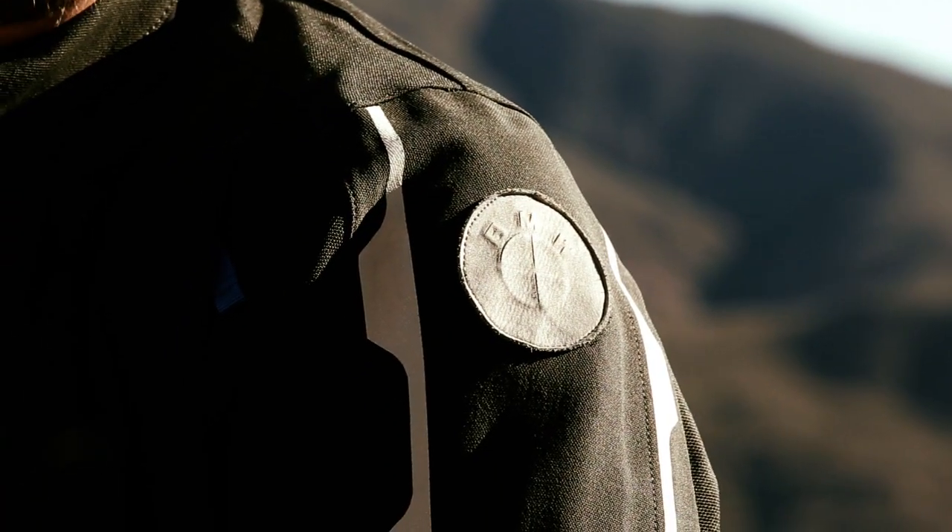Hi, I'm Sean Thomas. And I'm Lance Thomas. We're here to help you understand some of the design and technological nuances contained within the new BMW Enduro Guard riding suit.